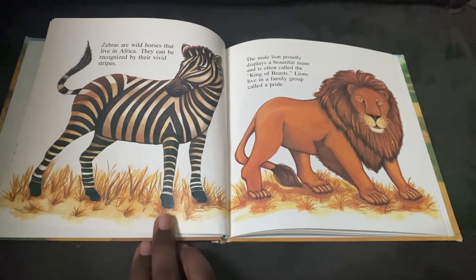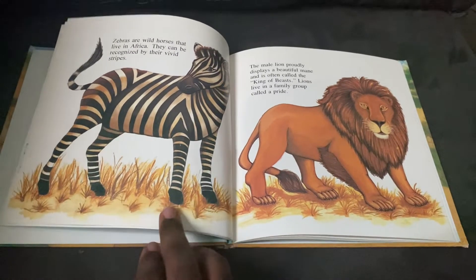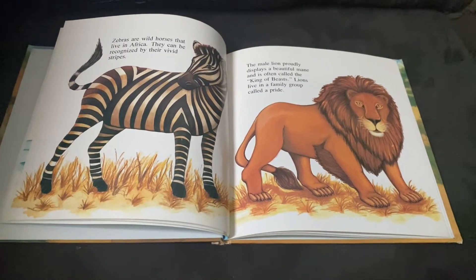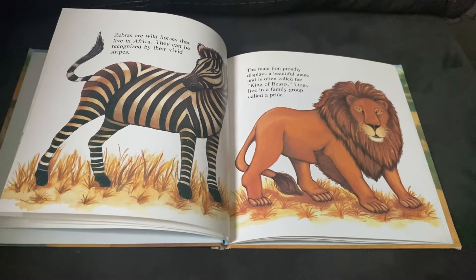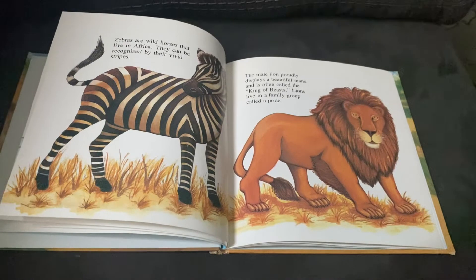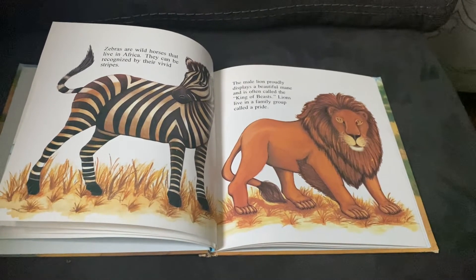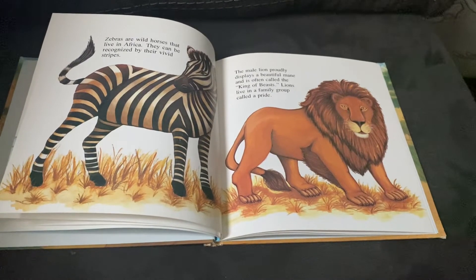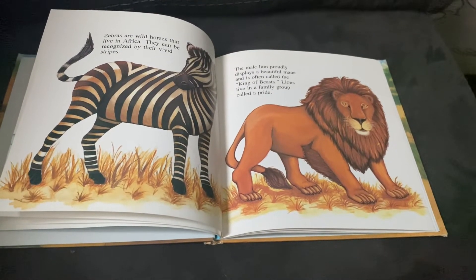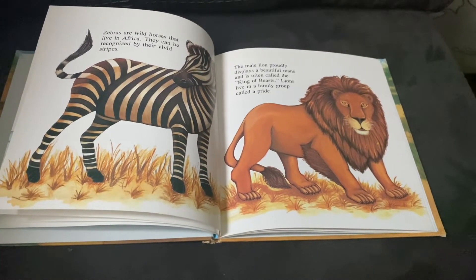The male lion proudly displays a beautiful mane and is often called the king of beasts. Lions live in a family group called a pride. So if someone says the lion is the king of the jungle, that is actually very misleading because, as I clarified before in my big cats video, lions live in savannas and in the Gir forest in India.